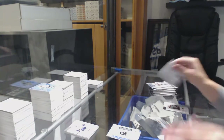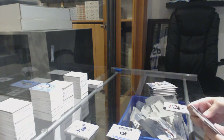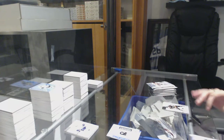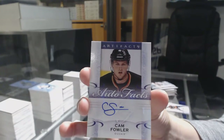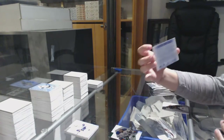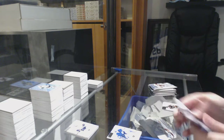Patchy patchy. We've got an auto fax of Cam Fowler, number 172. Number 2, $9.99, Ed Belfort.